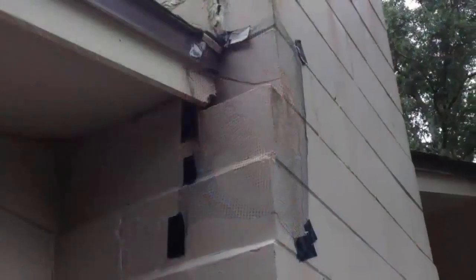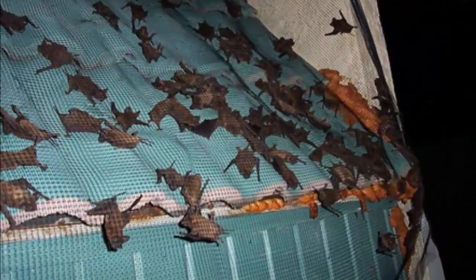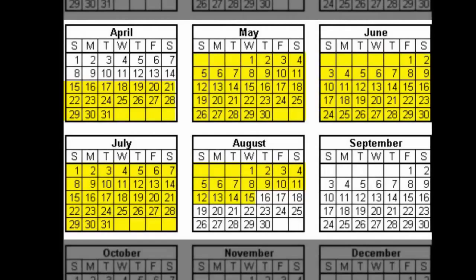Whenever a bat is roosting in a building, the only safe and effective way to remove those bats is through an exclusion. An exclusion is a process where a one-way valve is put up and the bats can exit out of this valve, but they aren't able to return and enter. In Florida, bats begin gathering to give birth to their young in mid-April, so we have a maternity season — a period when exclusions are not allowed. It goes from mid-April to mid-August: from April 15th to August 15th, you cannot conduct an exclusion. You can safely conduct exclusions between August 16th and April 14th.